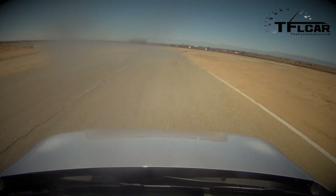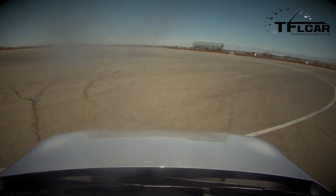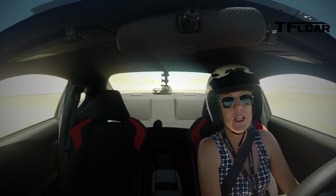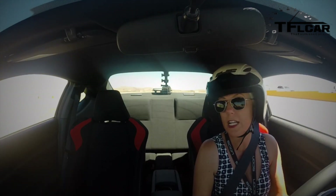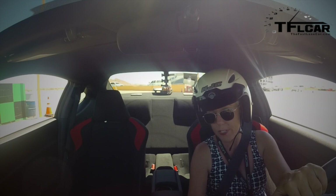It's underpowered — only 200 horsepower — but it's so much fun. I really do like this car because I love small lightweight tossable cars, and this is definitely it. Now whether or not this car is going to come in a convertible anytime soon — I mean, I would just love and adore that.